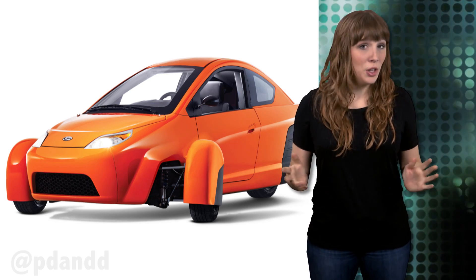Elio has developed several custom engine components, including a cylinder block, cylinder head, cam cover, front cover, oil pan, crankshaft, camshaft, valve train, pistons, connecting rods, bearings, and water pump — making Elio the first startup to build an all-new internal combustion engine in 60 years.